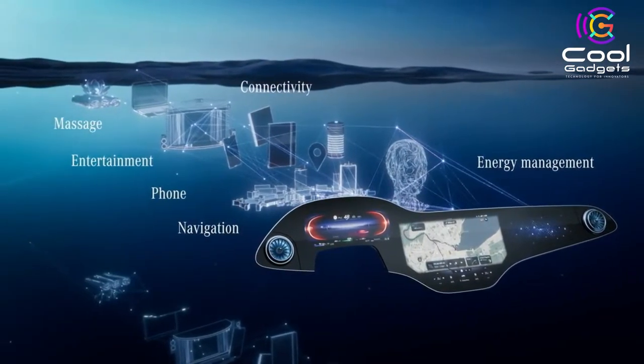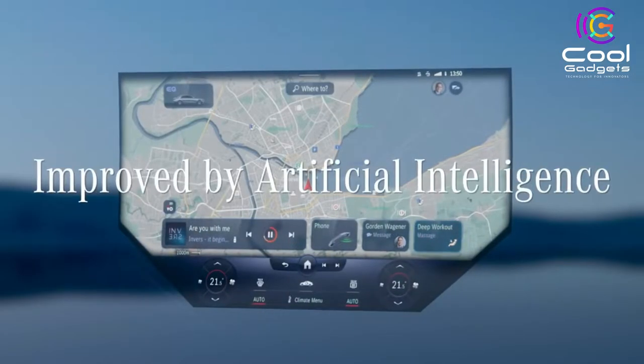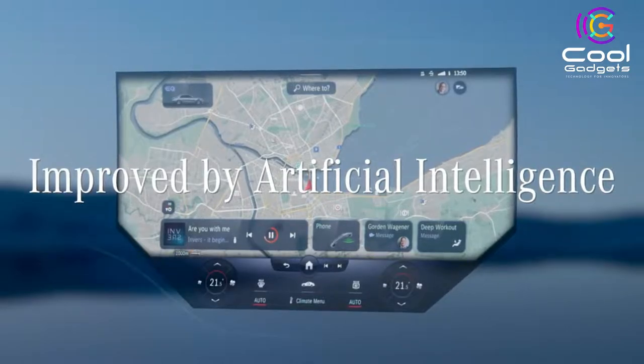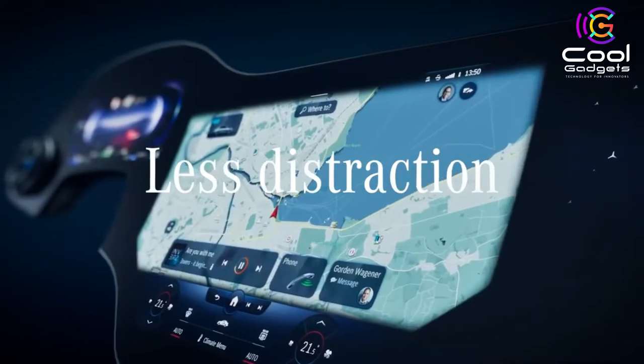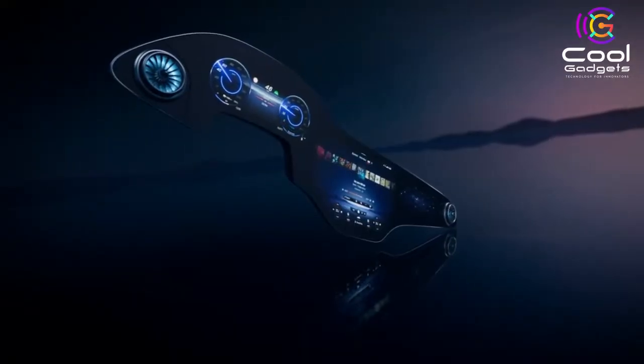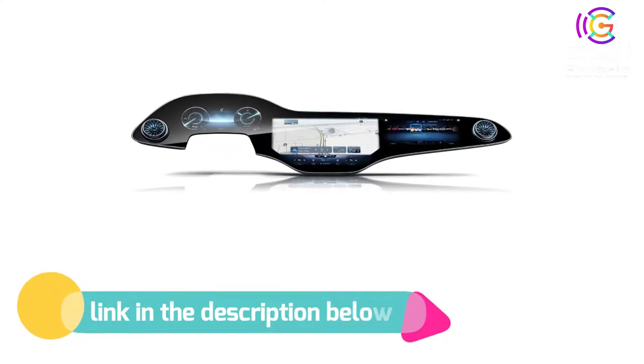In this way, numerous operating steps are taken away from the EQS driver. And not only him — the MBUX Hyperscreen is also an attentive assistant for the passenger. It receives its own display and operating area. If you like this product, please check out the link in the description below.